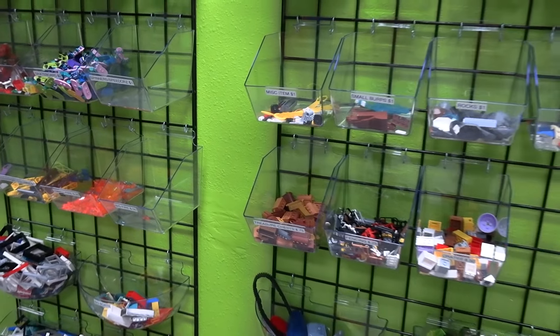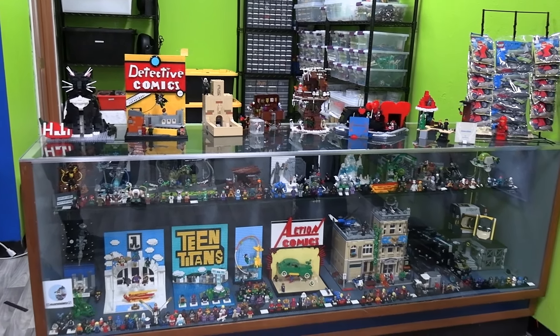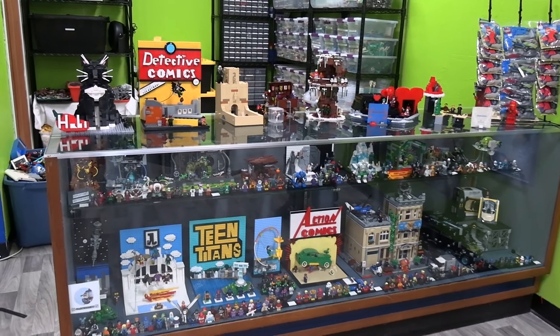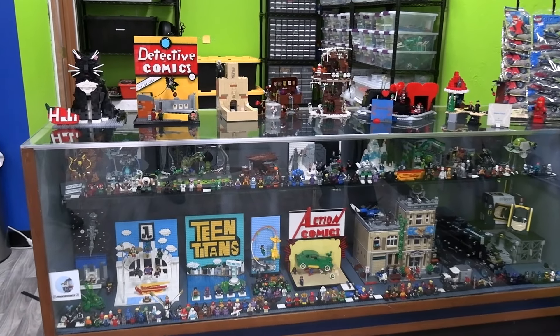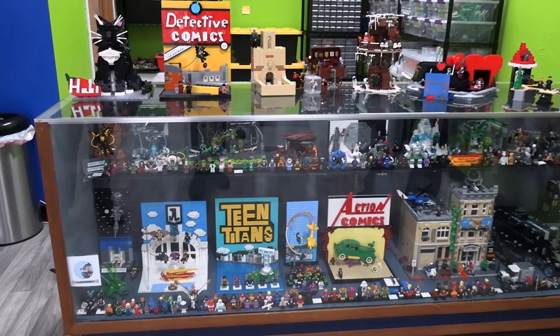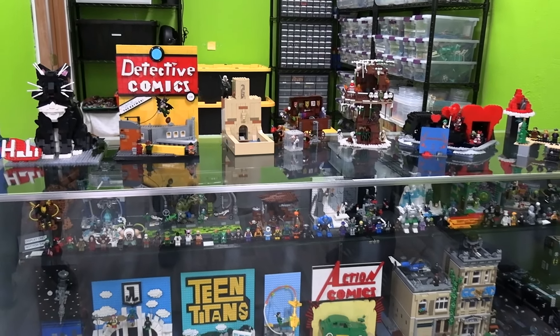Behind us is a super cool display case of builds done by a couple of the employees. There's a lot of DC and Marvel stuff and really neat representations there. My worker Nash made most of this, and my other worker Cameron made some of the ones on top — they're really impressive.